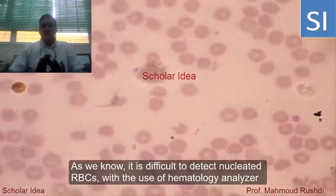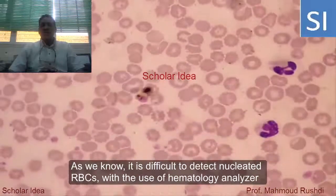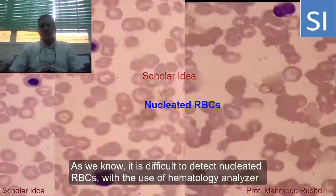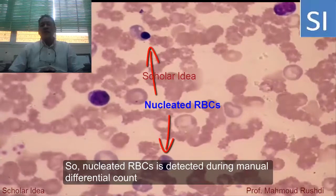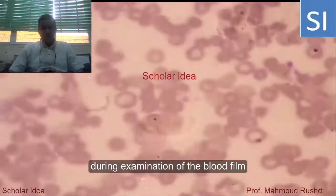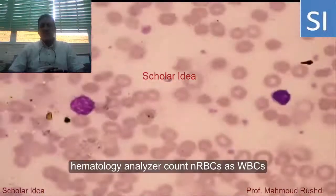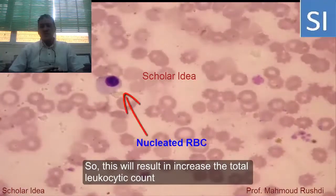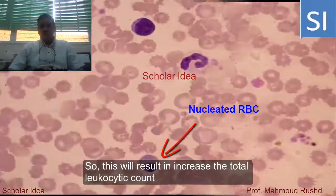It is difficult to detect nucleated red blood cells when using a hematology analyzer. Nucleated red blood cells are detected during the manual differential count or during examination of the blood film. The hematology analyzer counts nucleated red blood cells as white blood cells, which will result in an increase in the total white blood cell count.